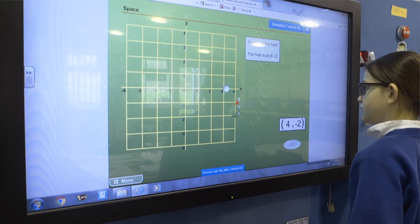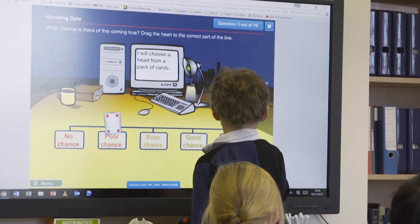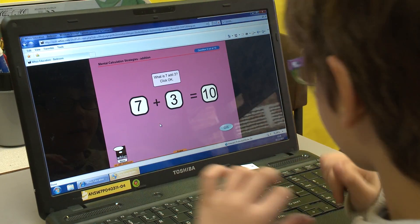MathWiz is the first program that I've seen in my career of teaching math that really can pinpoint every single concept that we want them to cover and help them move along at their own pace and grow and improve.